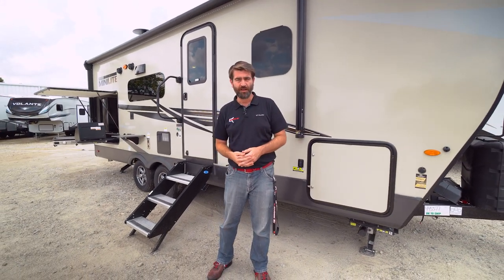If you want to see this 2513S for yourself in person, feel free to stop by Southern RV in McDonough, Georgia, or visit online at southernrv.com. Until next time, happy camping!